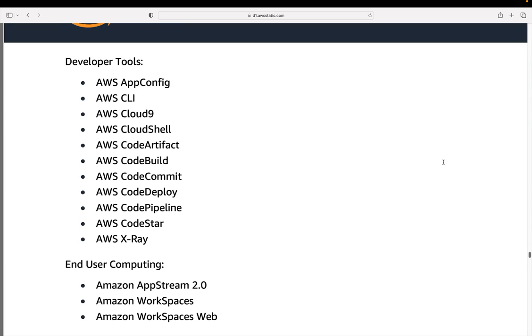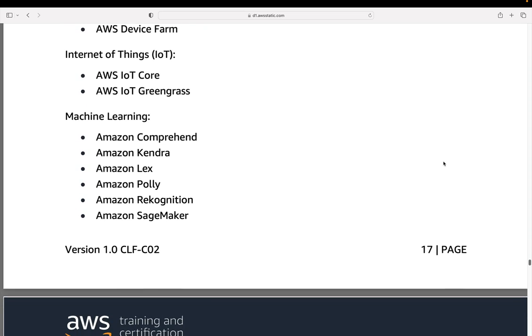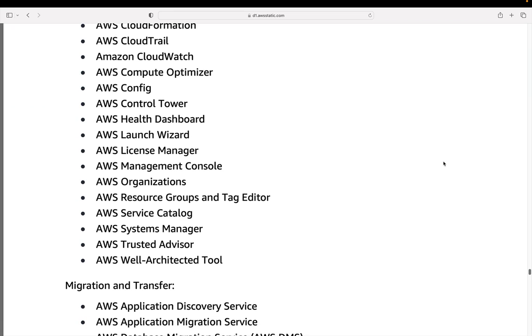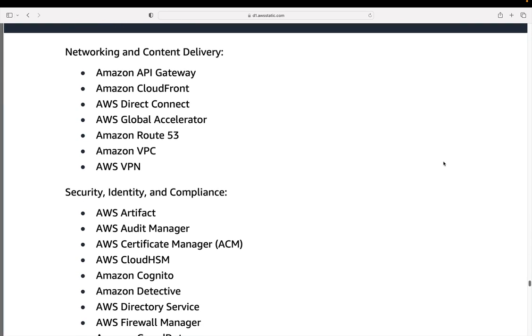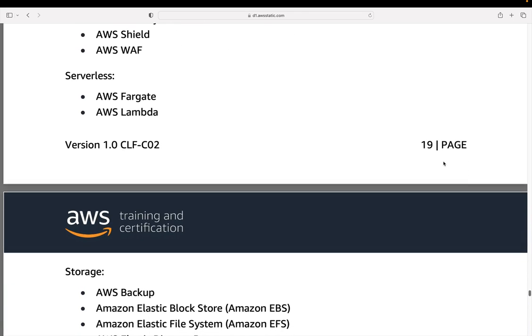Developer tools — you don't have to know how to develop, but you do need to understand what these different developer tools are for and what they're used for. End user computing has a couple of services. Front end web and mobile has a couple there. Internet of Things was already in the exam. Machine learning was definitely already in the exam and that list is pretty much the same as before. Management and governance has a couple of new services. Migration and transfer covers services for migrating applications from on-premises into the cloud or between clouds and transferring data. Networking and content delivery is pretty much the same. Security, identity, and compliance has a long list with a few new additions. Serverless is unchanged, and storage is pretty much unchanged from the last exam, though FSx might include additional options released over the last couple of years.